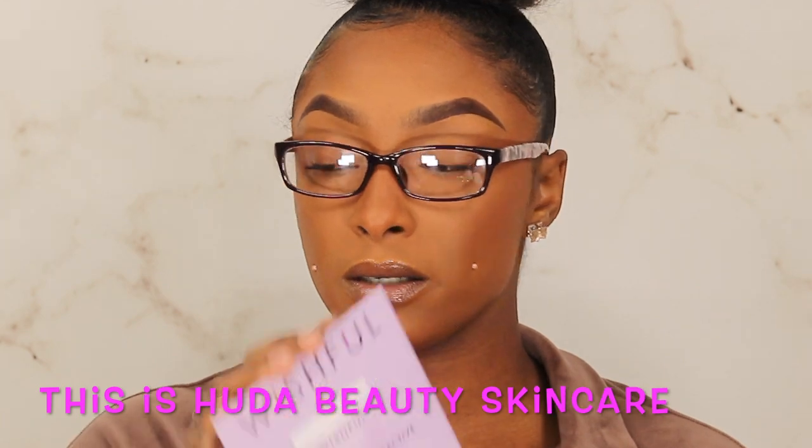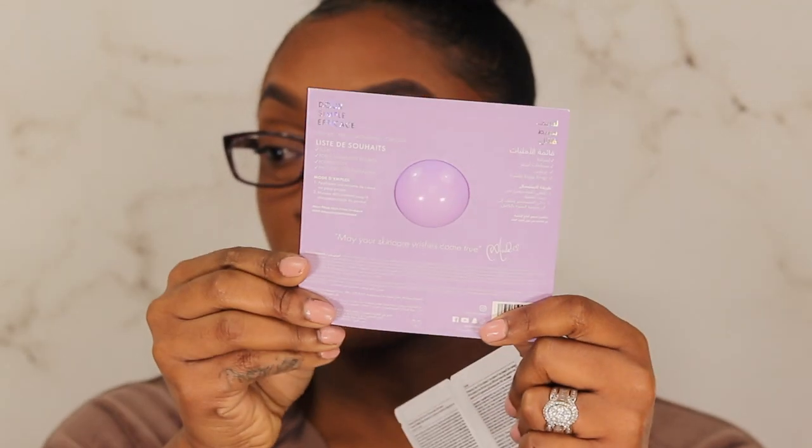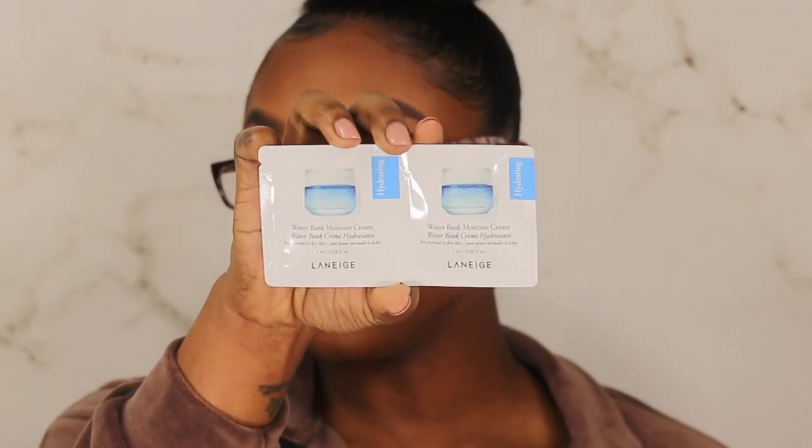I also got the Wishful Honey Balm — this is a Lavender Honey Nectar and Mead Turmeric Jelly Moisturizer sample. I've never tried a Wishful product so this was just a way to try it. I also picked up the Laneige Water Bank Moisture Cream, and they gave me two of those.